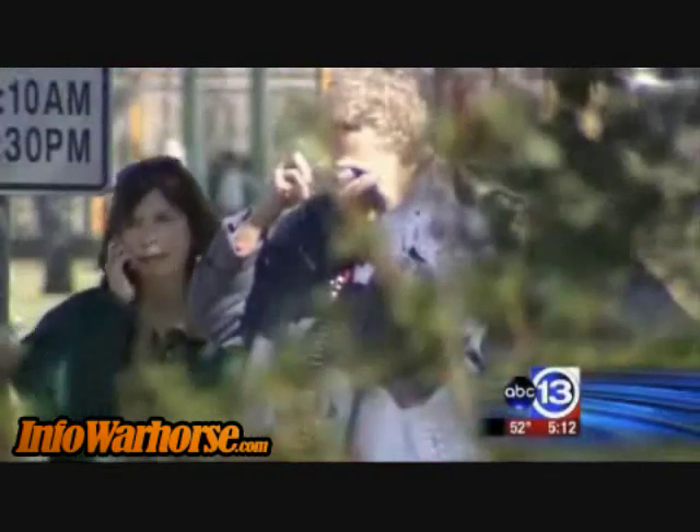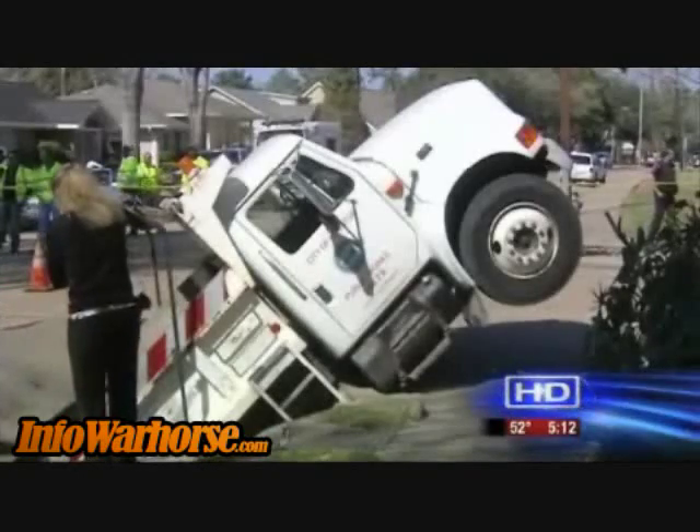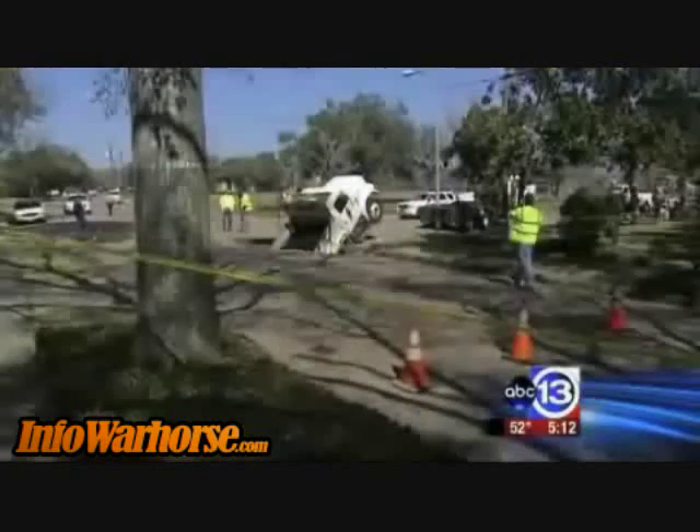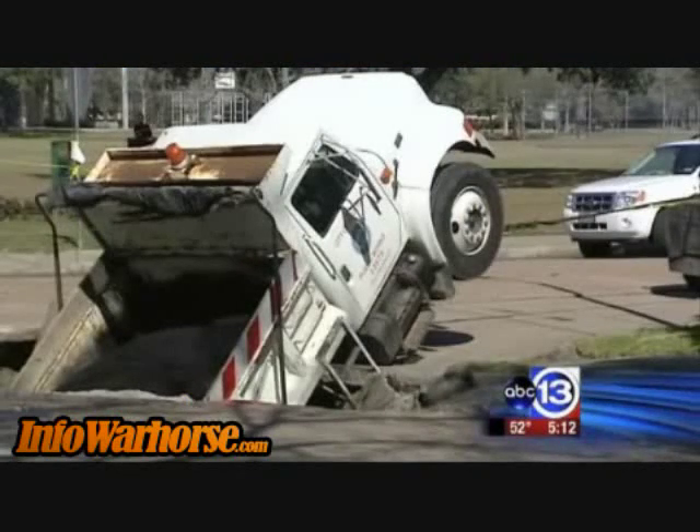Neighbors gathered at the intersection of Dumfries and Balmforth to watch crews first take the asphalt out of the truck, then try and try again to pull the dump truck out of the yawning hole. The neighbors say they'd been complaining about this patch of road since last week. One neighbor said: "I called 3-1-1 to let them know they were having a problem over here and it's just gotten worse and worse every day."